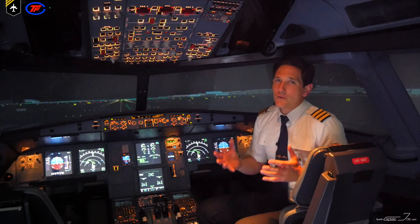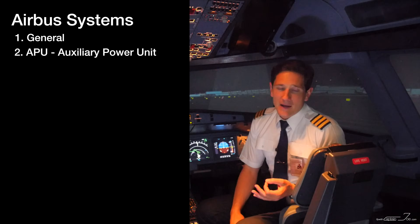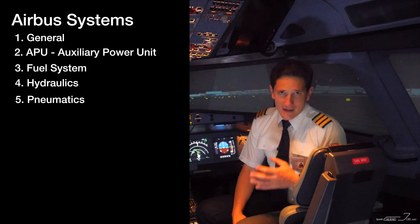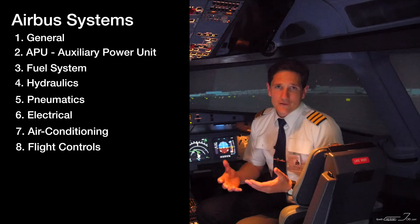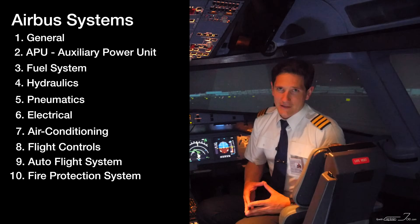We'll be going through these 10 topics: the aircraft in general, the auxiliary power unit, the fuel system, the hydraulics, pneumatics, the electrical system, the air conditioning, flight controls, the autoflight system, and the fire protection system.